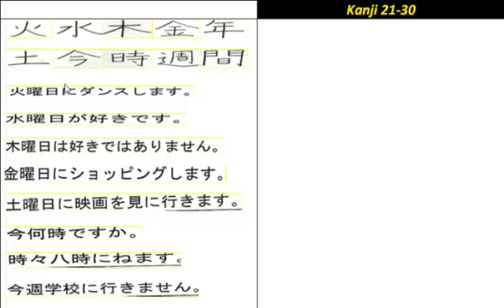Let's have a look at the sentences. First: 'Kayoubi ni dansu shimasu' — On Tuesdays, I do dance. Next: 'Suiyoubi ga suki desu' — I like Wednesdays. 'Suki' meaning like.